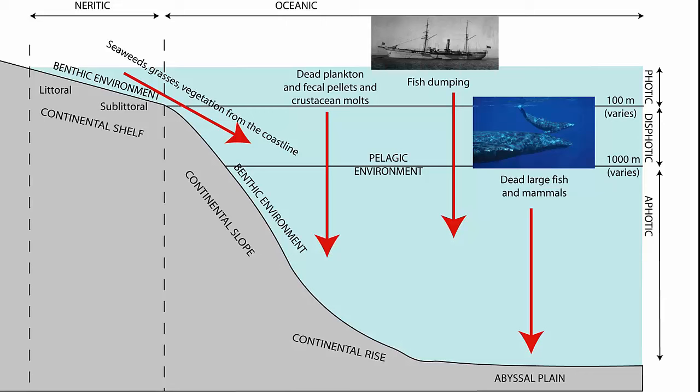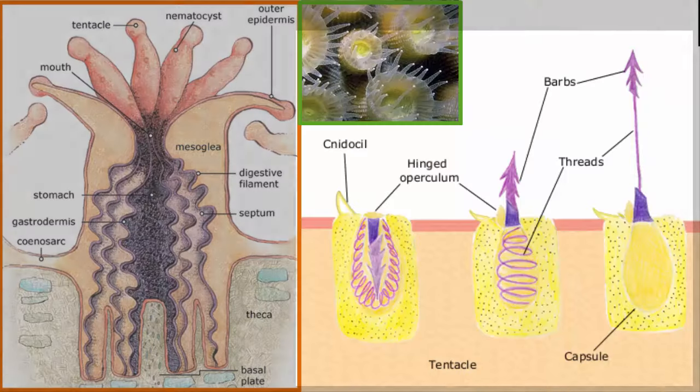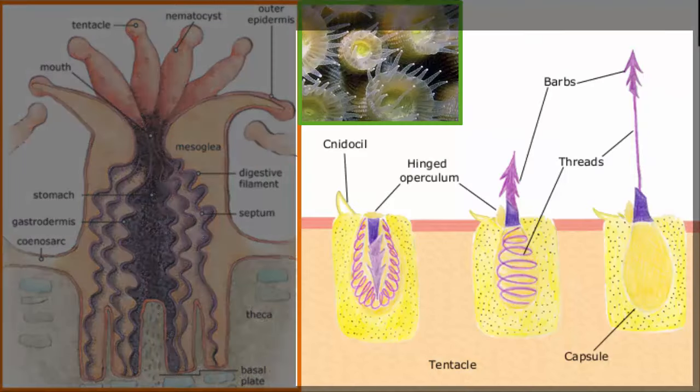Detritus is the primary food source for deep-sea benthic organisms. Now let's look at cnidarians and their stinging cells. Do all cnidarians really have a sting? Anemones as well? Yes, they do. Cnidoblasts are cells with a hair trigger and a capsule — a nematocyst — containing an inverted coiled hollow thread.